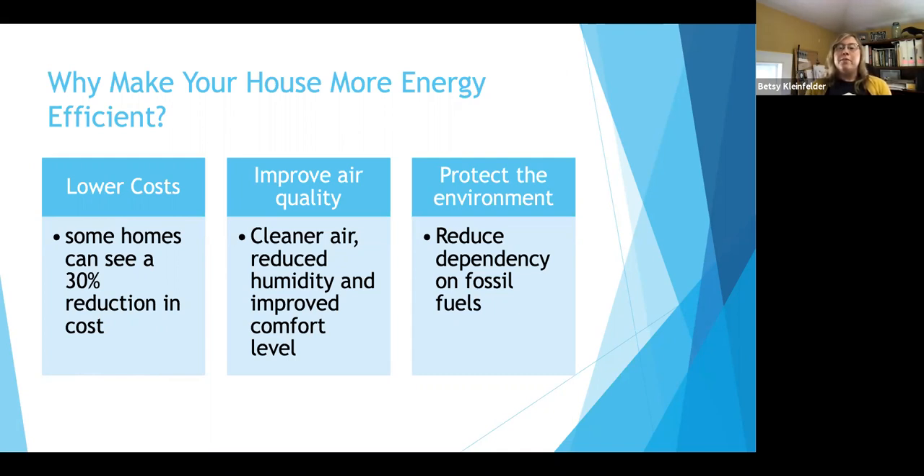Of course, it also protects the environment by reducing our dependency on fossil fuels. When we were doing that project in Charleston, SCE&G was our major energy company and they partnered with us because even big energy companies don't necessarily want us using so much electricity. The more electricity we use, the more power plants they have to build and maintain — as we saw with the VC nuclear plant. They were actively trying to keep energy usage down because it helps their business model too.